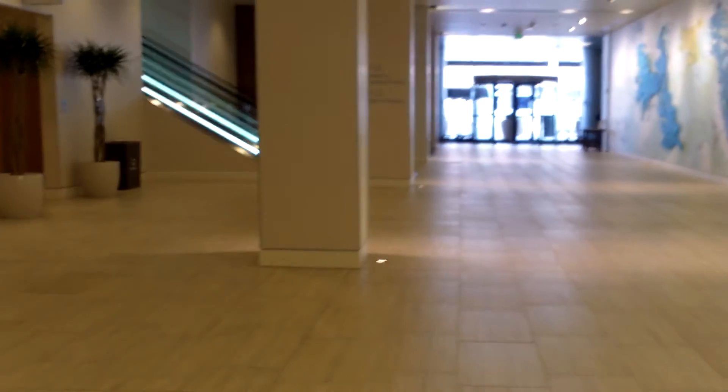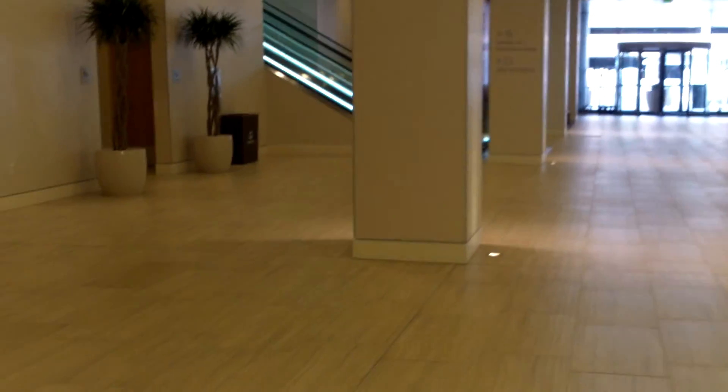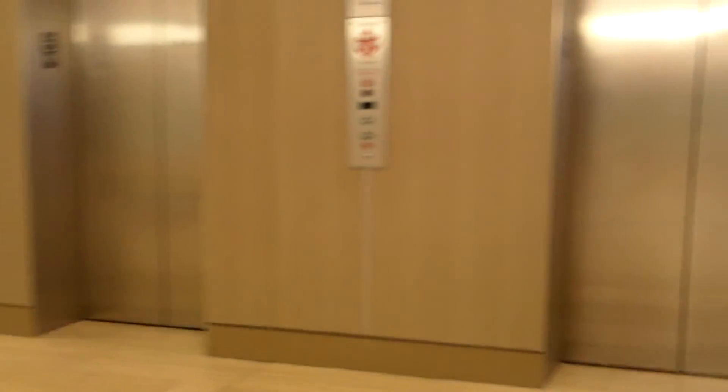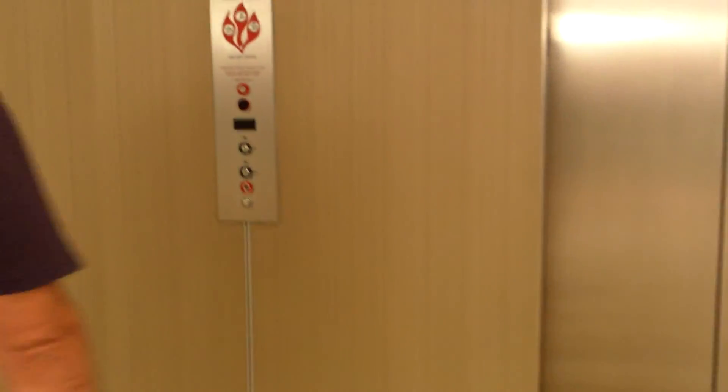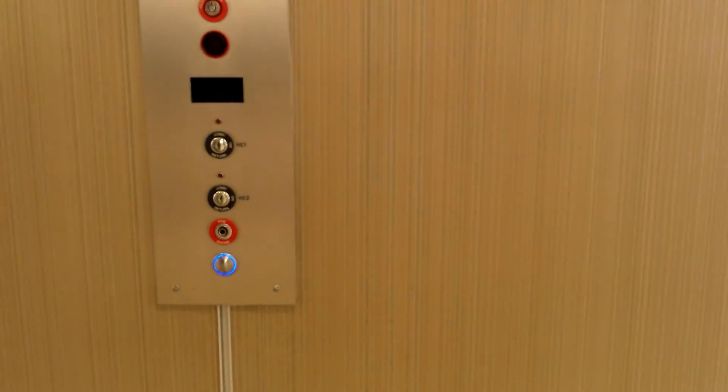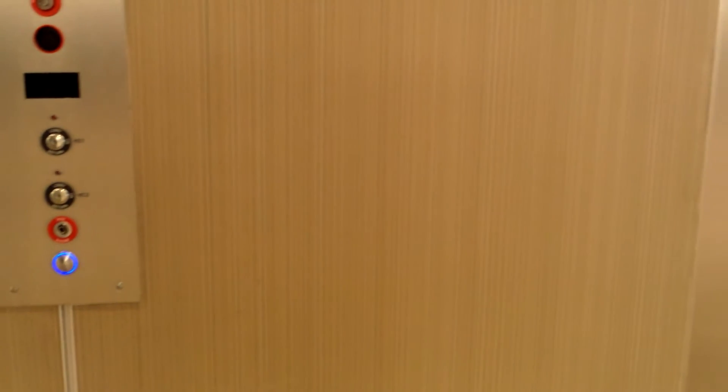I was gonna go up to the hotel tower area and film a separate video for that. This is the nice little transit center area — that's pretty cool. I came down here. I'm gonna end this video for now, this is just of this elevator, so that's it.